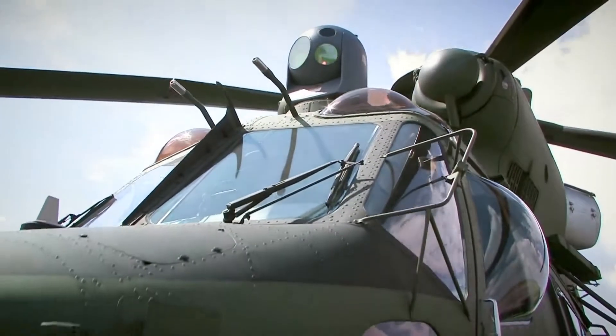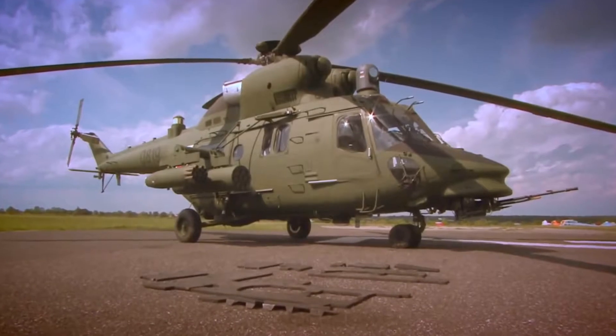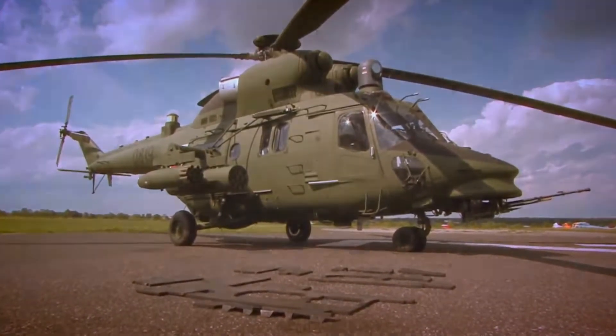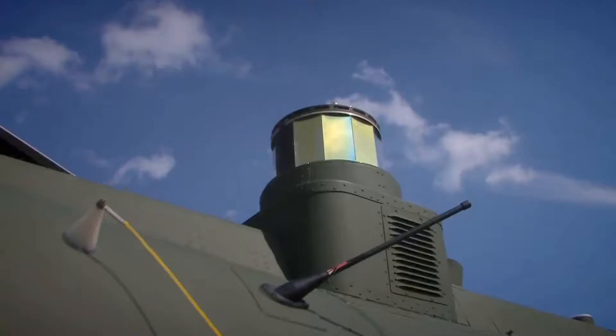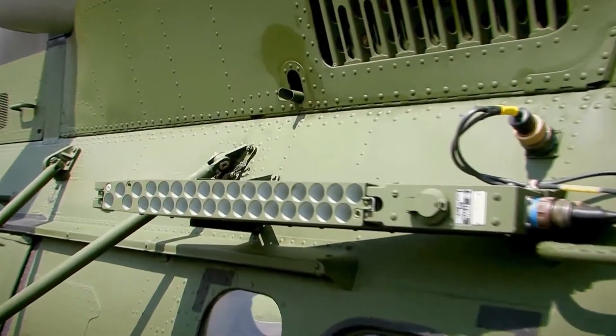The self-protection system incorporates composite cockpit armor that provides protection from 7.62 mm caliber rounds, a decoy system to misguide missiles with infrared seekers, and FLIR and chaff dispensers.